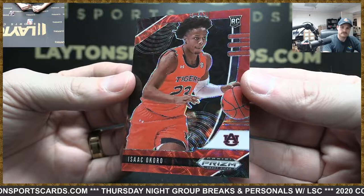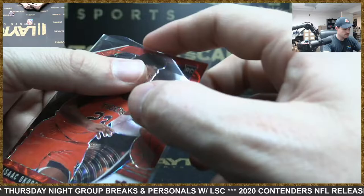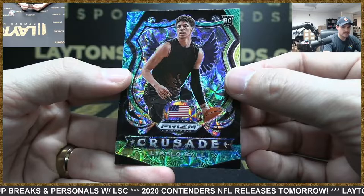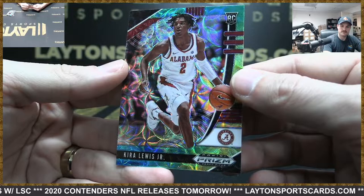This is tiger stripe — Jaden McDaniels. It's the 88 Isaac Okoro — not bad, lottery pick there for the Cavs. We have the rookie tricolors — blue, green, yellows — it's Tyrese Halliburton. LaMelo Ball crusade — nice LaMelo, these are not numbered by the way. And Kira Lewis Jr.